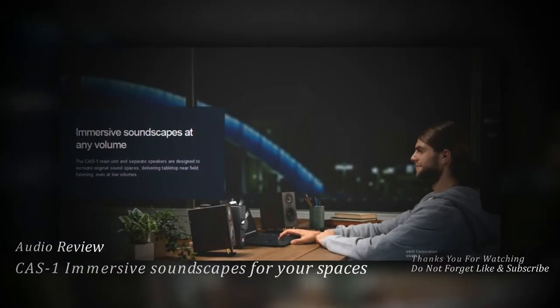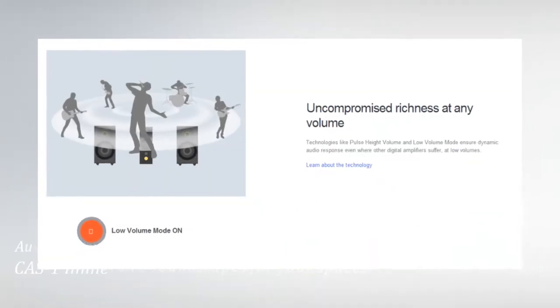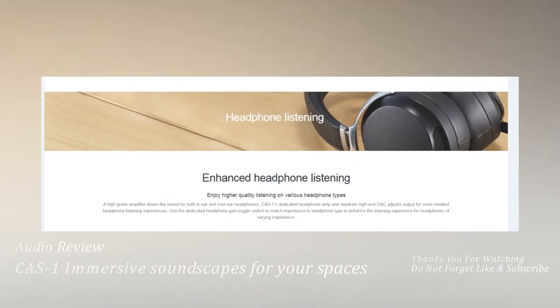Hear each note with incredible clarity. Independent amplifiers eliminate added resistance, allowing for sound that is much closer to the original on both headphones and speakers.